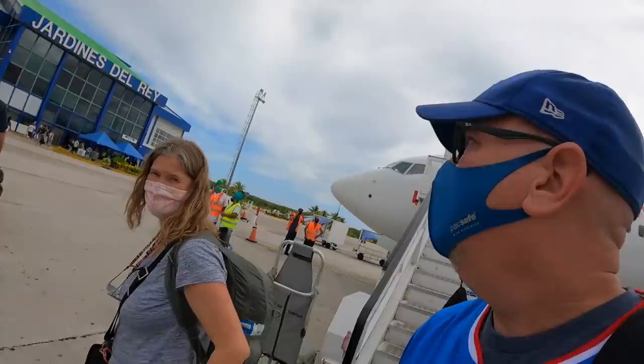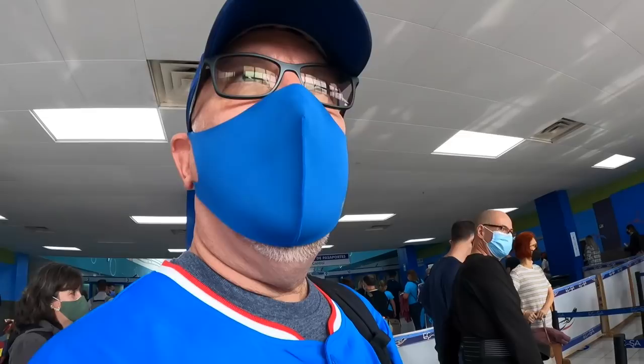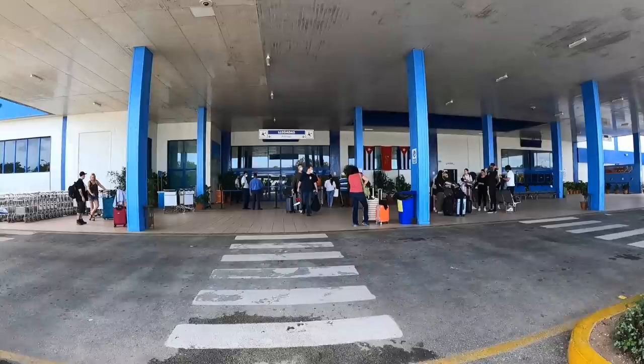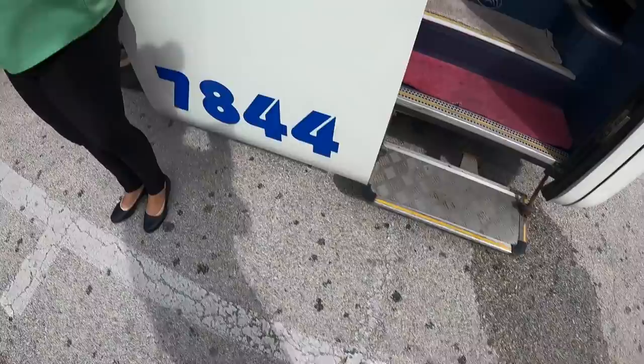You can really feel the humidity when you get off the plane. My glasses are kind of fogging up. Now we just have to go through passport control and then find our bus, buy a beer, and relax for 10 minutes. Bus number three — Milia Cayo Coco. Dos cervezas por favor. Two beers — seven. Three beers — ten. Okay, three beers — ten.